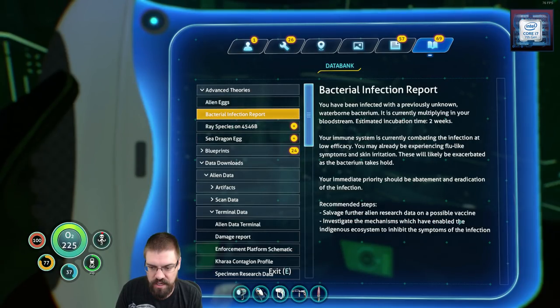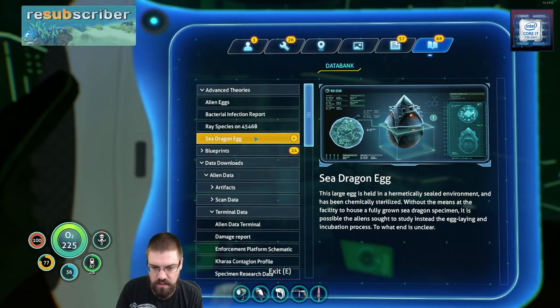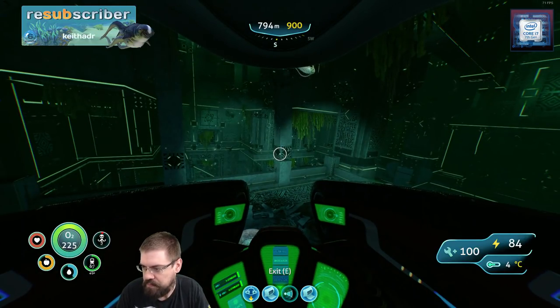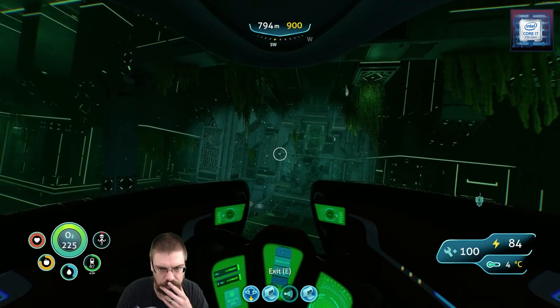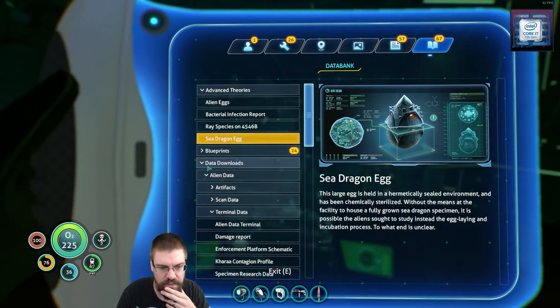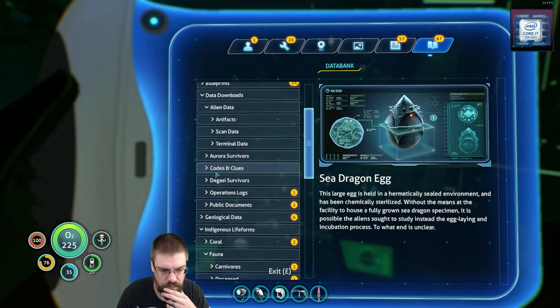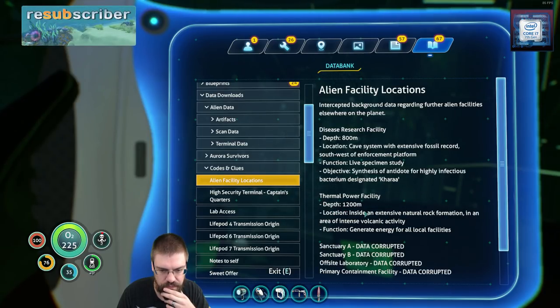Salvage further alien research data on a possible vaccine. Investigate the mechanisms which have enabled the indigenous ecosystem to inhibit the systems of the infection. I am not entirely clear what the game wants us to do at this point. The only thing we have to do for sure is — we have a location we can still go to. Oh, I know there's more facilities.